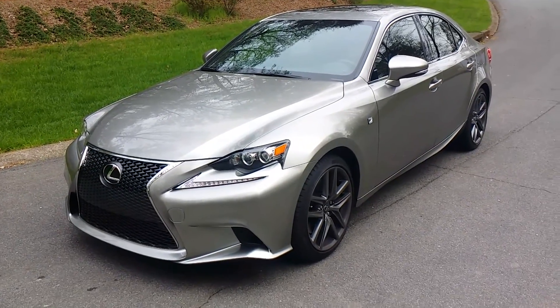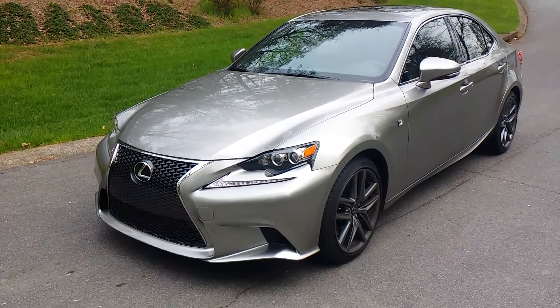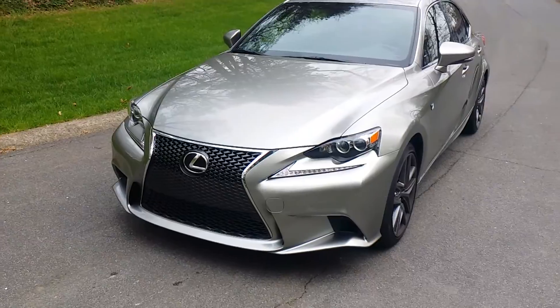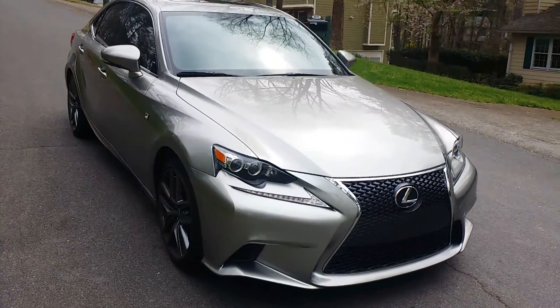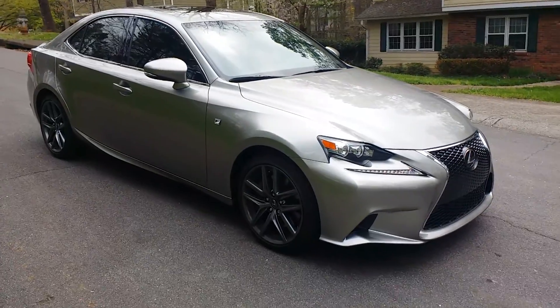This is a 2015 Lexus IS350 F Sport. We put our standard clear bra, which is a 24-inch section on top of the hood, as well as the bumper and the headlights, the running lights and the mirrors. All received Suntec paint protection film.